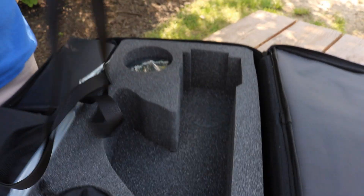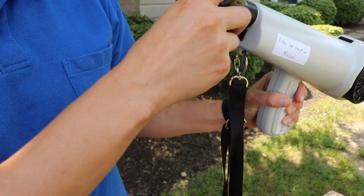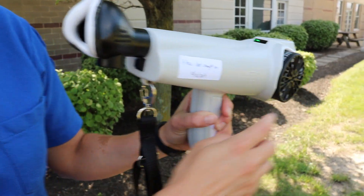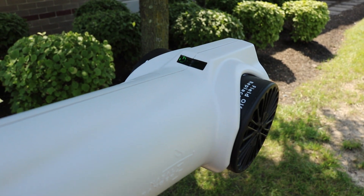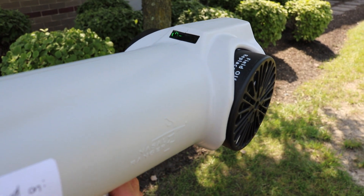We will attach the nose piece to the end of the nasal ranger and turn it on, and you'll see some lights flashing. Those lights will let us know if we are inhaling at the proper speed.